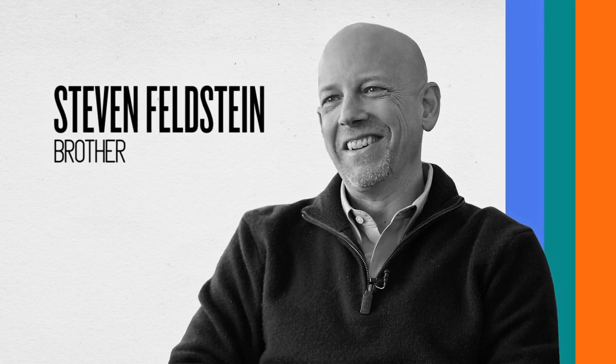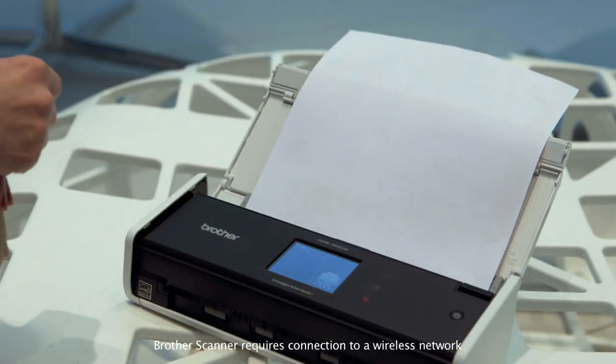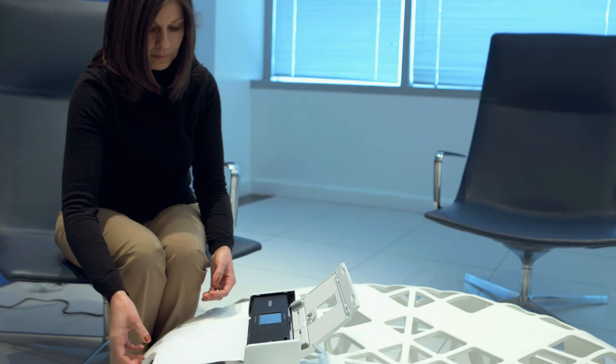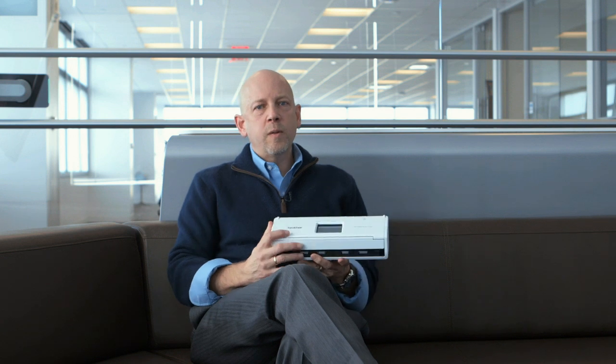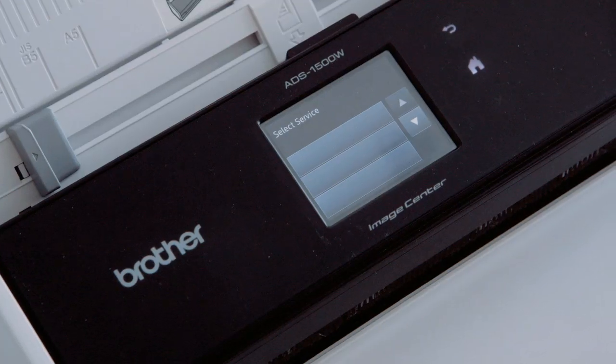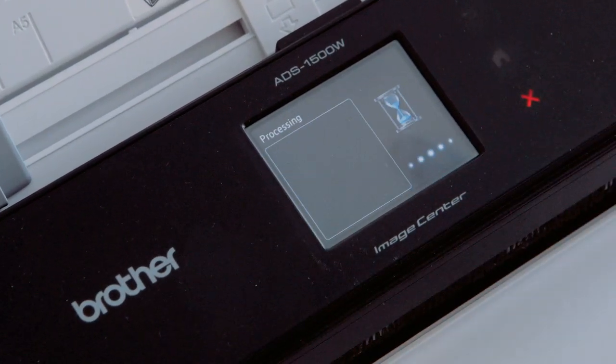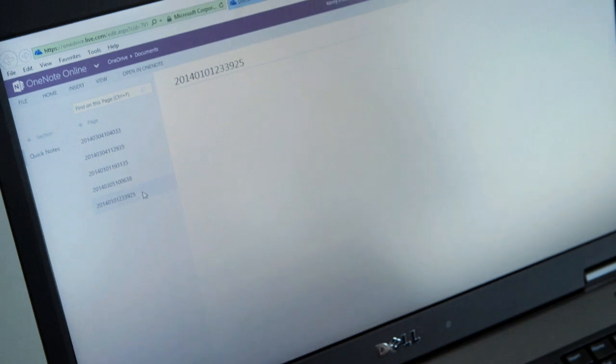What's exciting today is the fact that Brother and Microsoft have partnered on a real revolutionary integration with Microsoft OneNote. And through the touch panel display on this particular product, we'll be able to scan a document in. And right from the control panel, you would see a OneNote icon appear and be able to scan that document straight to your OneNote notebook.